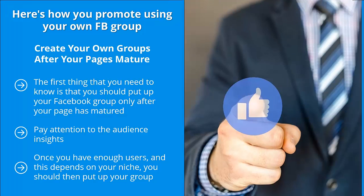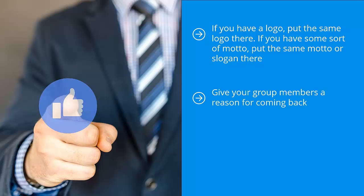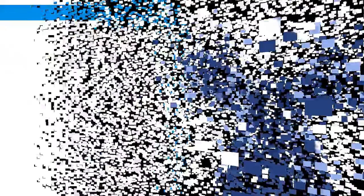Your group must be as identical as possible to your page. If you have a logo, put the same logo there. If you have a motto or slogan, use the same one. The key is to use your Facebook group as an extension of the brand you're creating with your Facebook fan page. Give your group members a reason for coming back — this means original content or freshly curated content that you don't show on your Facebook fan page. You have to give people a reason for following you in as many different places on Facebook as possible, and this boils down to premium content.